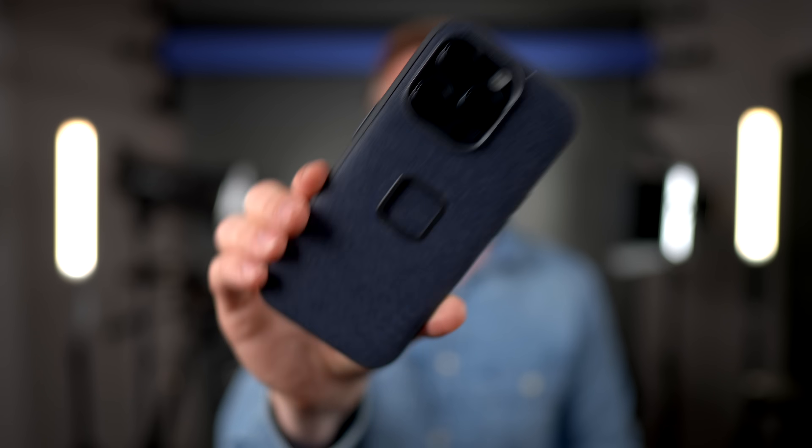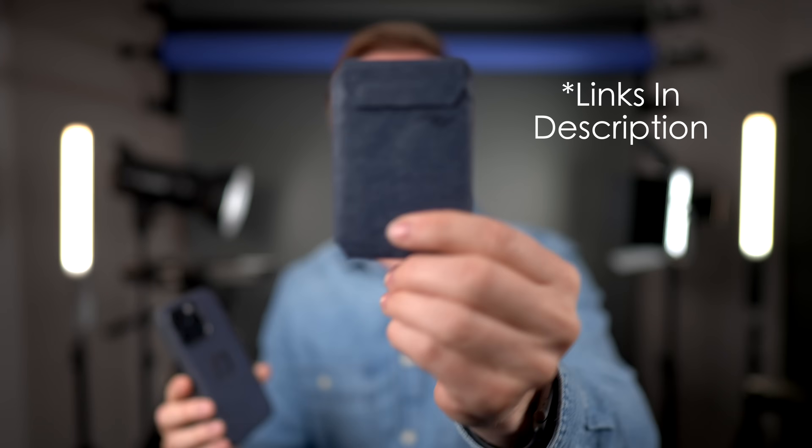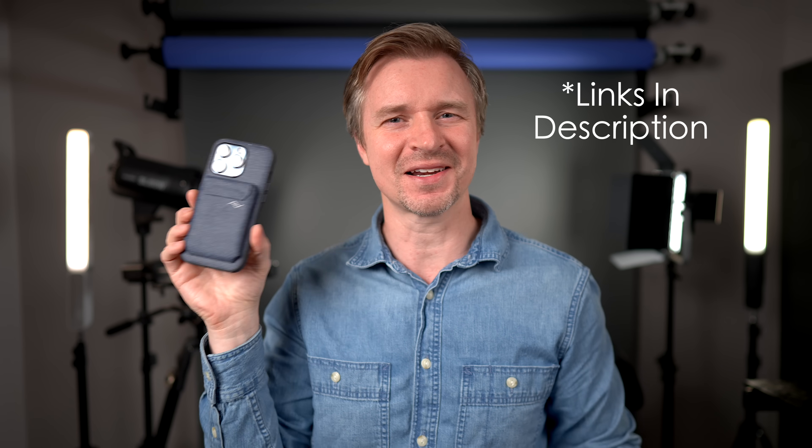I told you I'd talk about the Peak Design stuff — oh my God, do I love this. It comes in five different colors; I should probably do a whole video on it. And look at this — I picked up the little MagSafe wallet. My pocket is so happy right now. This is going to be my entire pocket setup: my cards and then my phone right there.